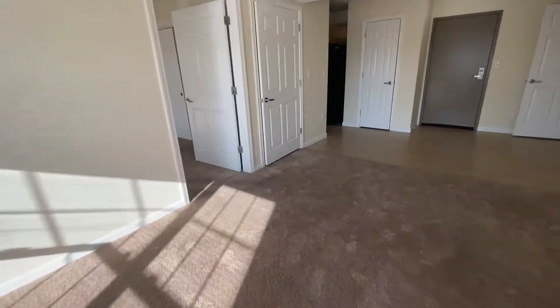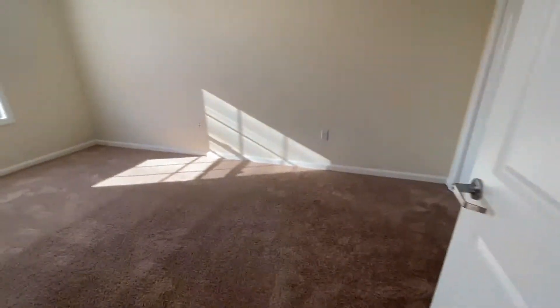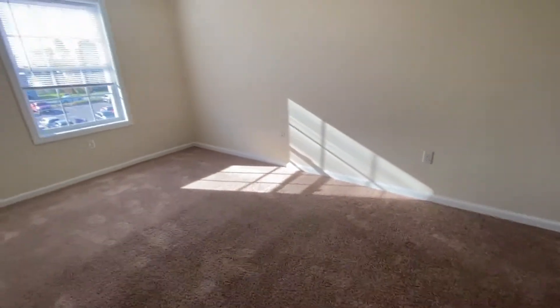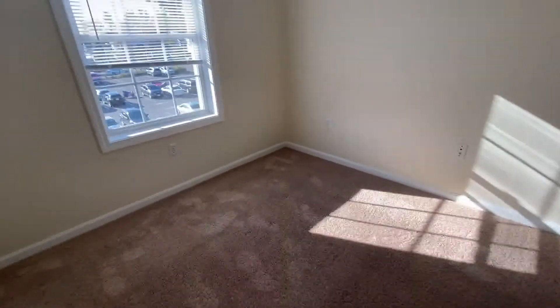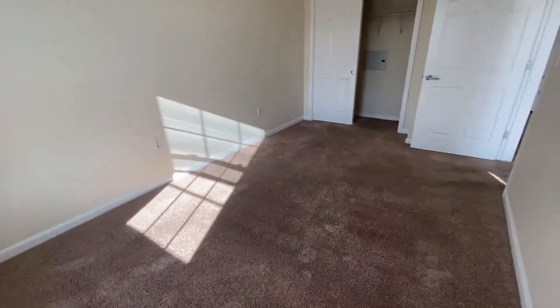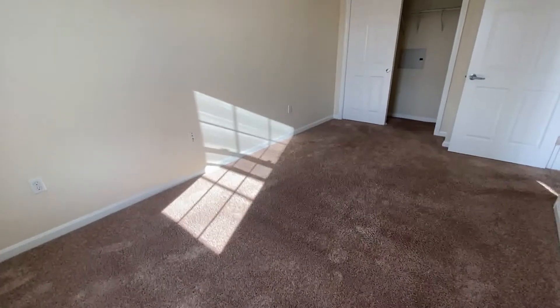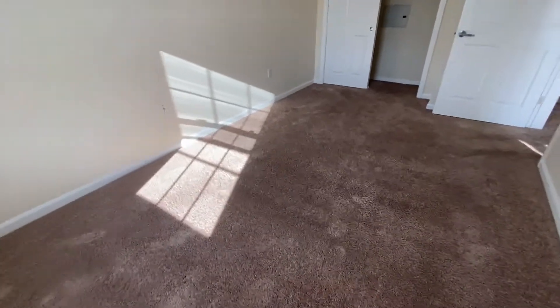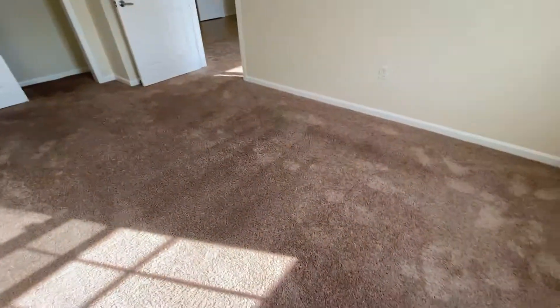Let's take a look at the bedrooms. The first bedroom is right here. You can see a nice big oversized window and plush carpeting in this room. There's a large double-door closet and room for a queen-size bed here in this room.